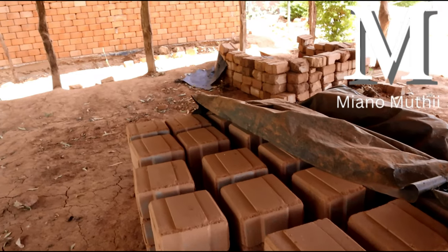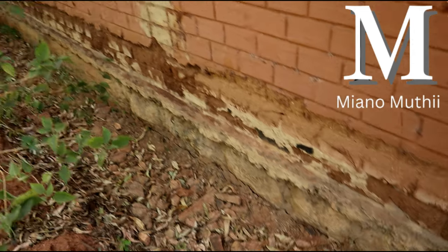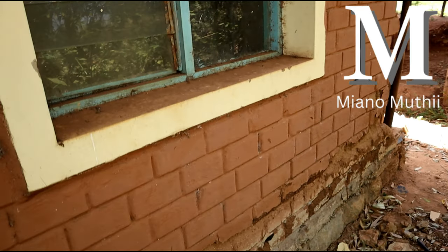Now let's talk about longevity. Interlocking bricks that are poorly built cannot match stone construction — that's a fact. Even well-built interlocking bricks struggle to match stone in durability. And if you go the route of sand-based interlocking bricks, they are susceptible to damage due to harsh weather — they can start to deteriorate. So the longevity of interlocking bricks is lower compared to stones.